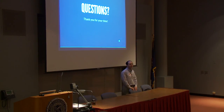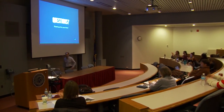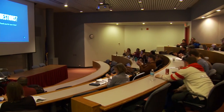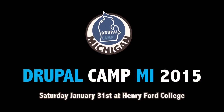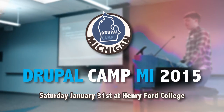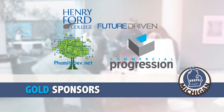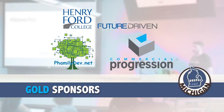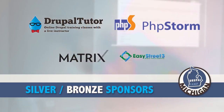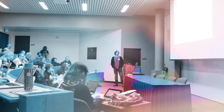Any other questions? I think I'm slightly over on time. Thank you all for your time.